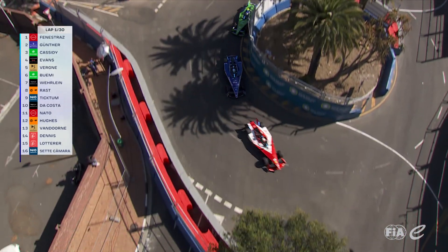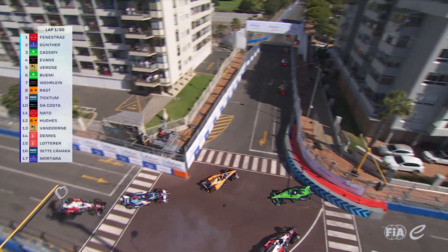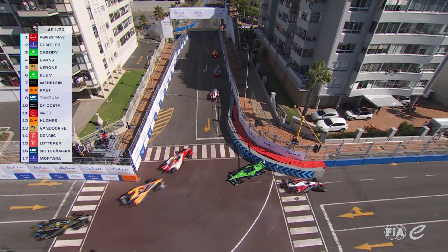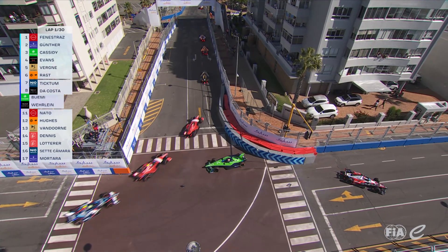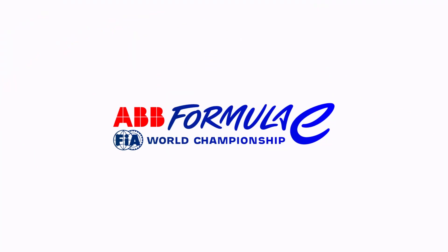Evans was quite aggressive trying to cover off Jean-Éric Vergne in the early stages. Oh, and there's a hit — that's Buemi, he's been hit from the Porsche. Is that Vergne? It is Vergne, championship leader Pascal Vergne, careers into the back of Sebastian Buemi.